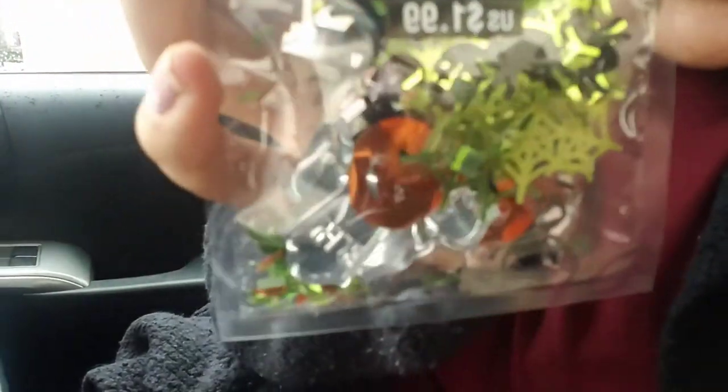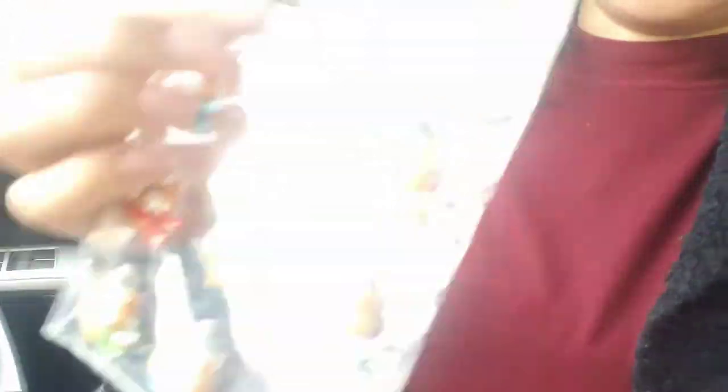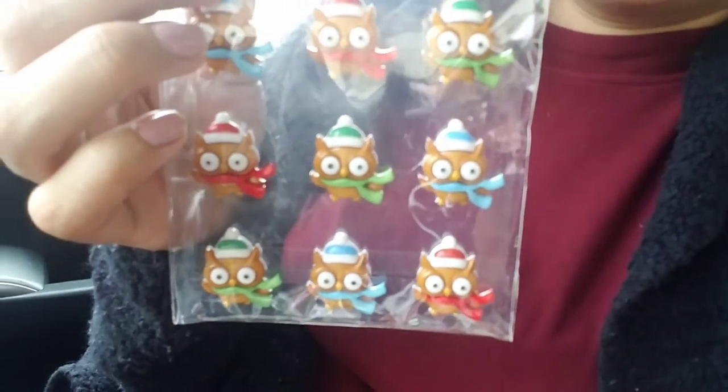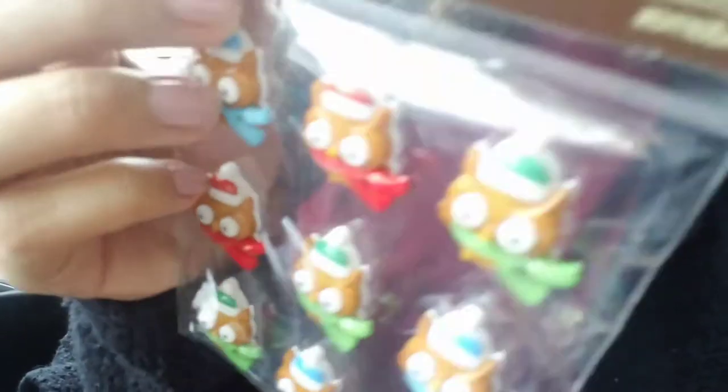Last but not least, the grab bag came with some Halloween and Christmas little décor. The Halloween one is a little sequin piece — you can make pocket letter shakers; there are pumpkins, spider webs, and 'rest in peace' designs. For Christmas, look at these owls — how cute! You could put them on pocket letters or Christmas cards. They used to be $3.99 and I got them for $1.29. So cute — those are all the embellishments, and that's everything I have.